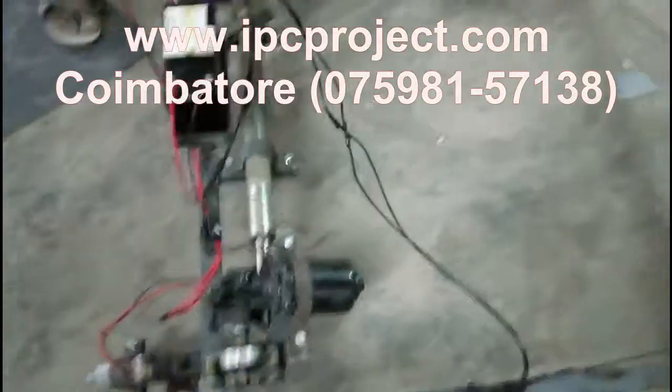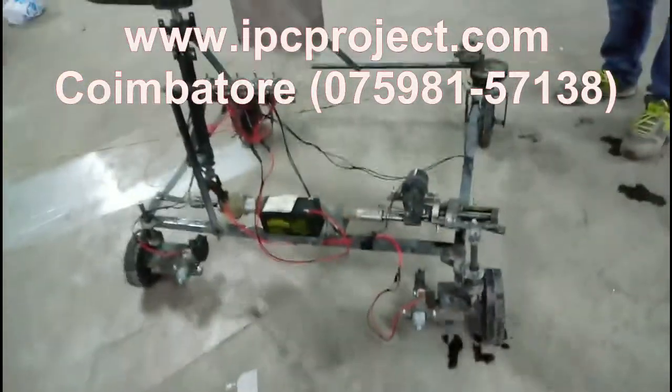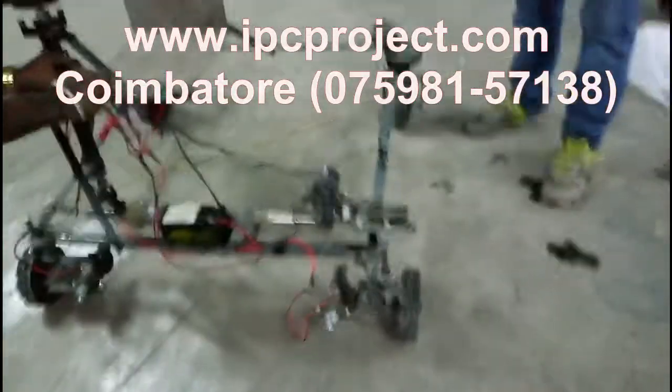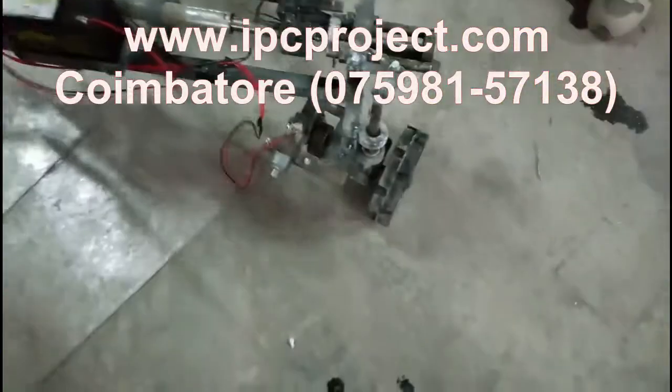Our institution has a factory setup nearby where students get to know the experience of the industry, which helps them in the future. The students also get trained on equipment that is not used for their projects.